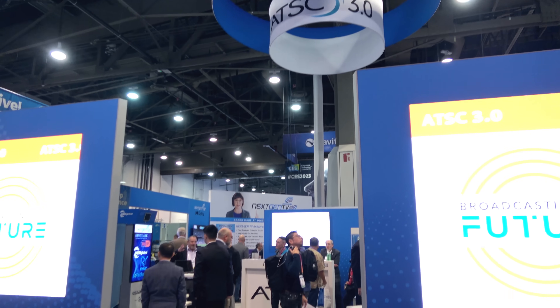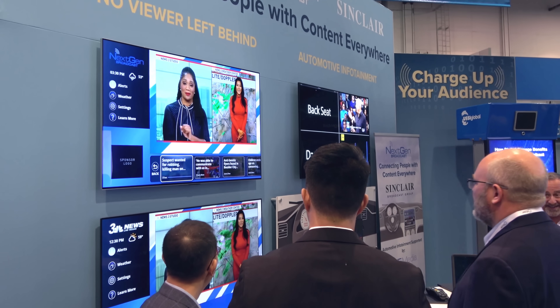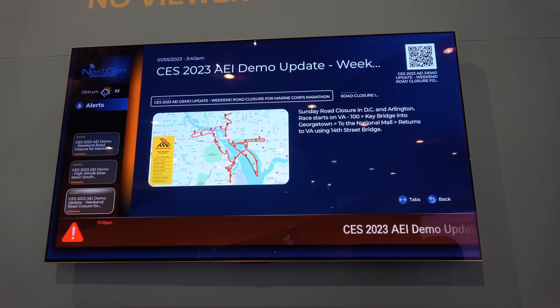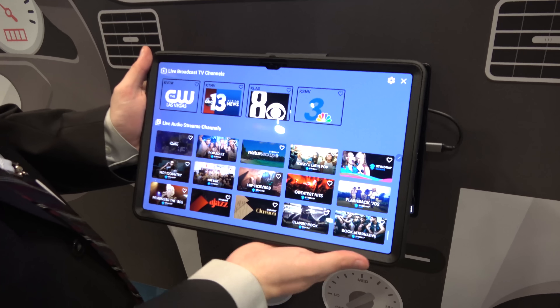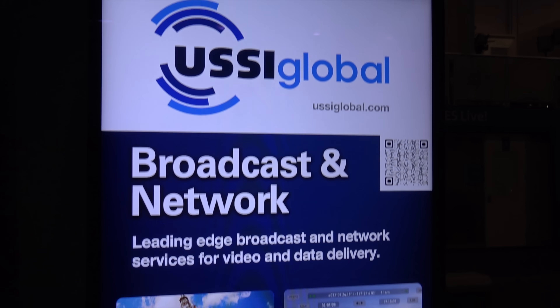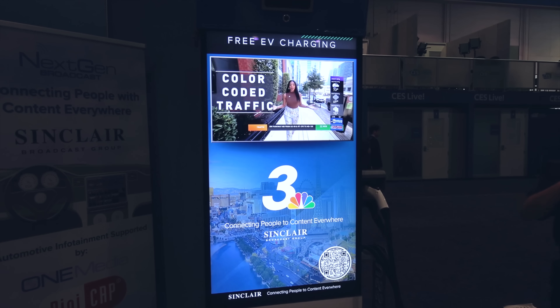My first stop was at the ATSC 3.0 next-gen TV booth. One Media, a division of Sinclair Broadcast Group, demonstrated how next-gen TV enables on-demand content for the viewer, including news stories, weather, and real-time traffic updates. I noticed that the picture quality of the ATSC 3.0 broadcast signal on the top TV was significantly sharper with more details than the ATSC 1.0 broadcast signal on the bottom TV. Next to the TV was a demo that showed how ATSC 3.0 can be used to offer both live TV and next-gen radio services in a car dashboard interface. ATSC 3.0 can also use datacasting on a broadcast TV signal to send digital signage or news updates to public video screens.